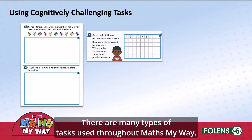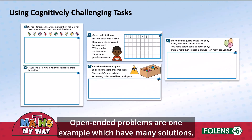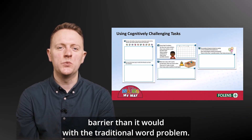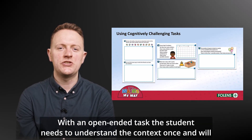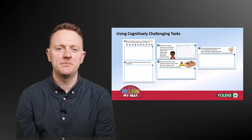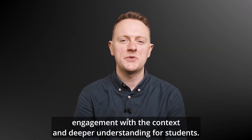There are many types of tasks used throughout MathsMyWay. Open-ended problems are one example, which have many solutions. With these tasks, language and reading becomes less of a barrier than it would with a traditional word problem. With an open-ended task, the student needs to understand the context once and will then work on it for a sustained period of time. These problems provide opportunities for deeper engagement with the context and deeper understanding for students.